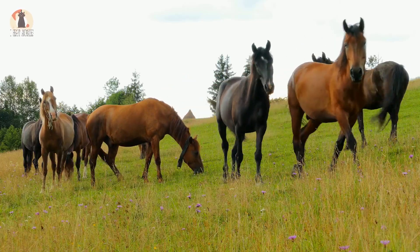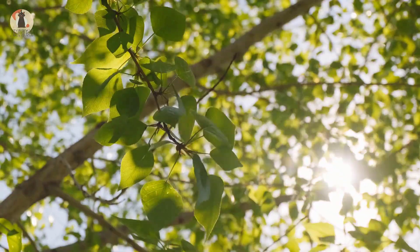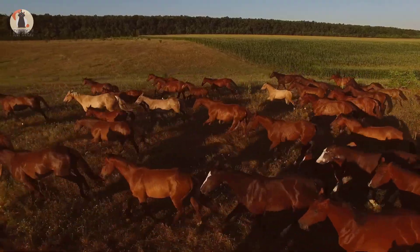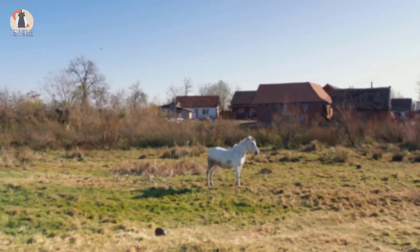The other horses can clearly tell how special she is. Mother Nature is amazing, isn't she? She makes no mistakes and only creates masterpieces, like this gorgeous foal.